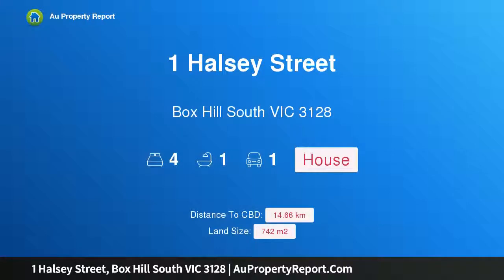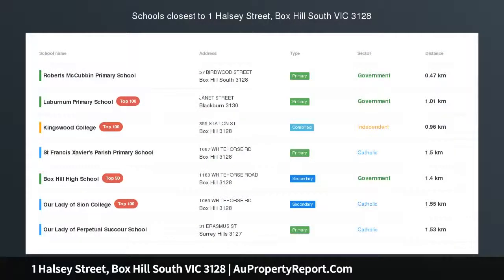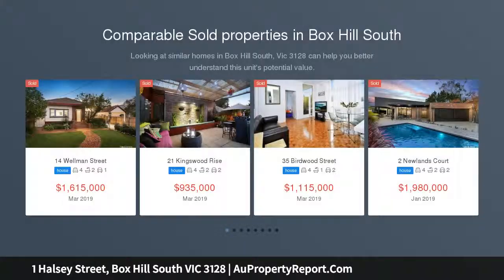Hi, I am glad to introduce property 1 Halsey Street, Box Hill South Victoria, 3128 — a wide 24.31m frontage corner land of 742m² and within Box Hill High School Zone (BHHSZ).